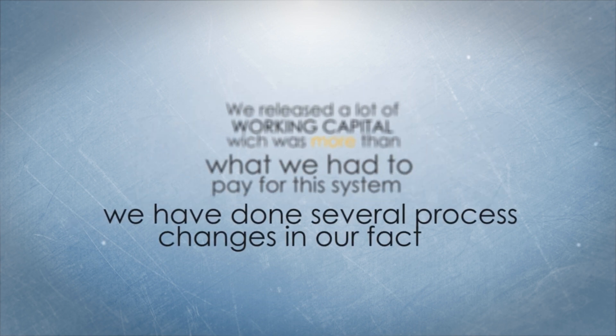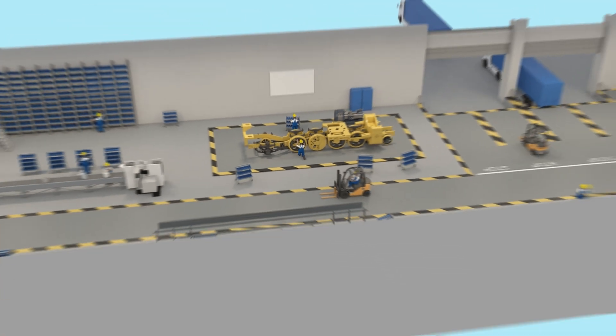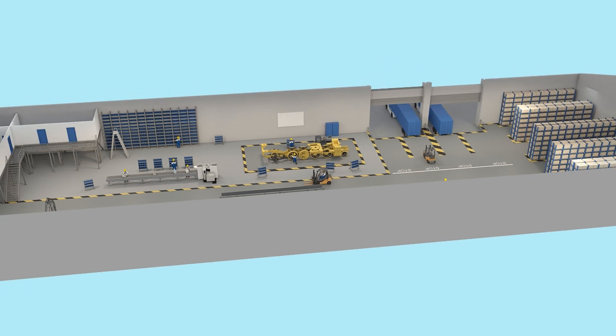We've done several process changes in our factory, meaning we've become more efficient, professional, and competitive. I'm really proud of my company and what we've achieved. I hope you too will make that step. It's easy.